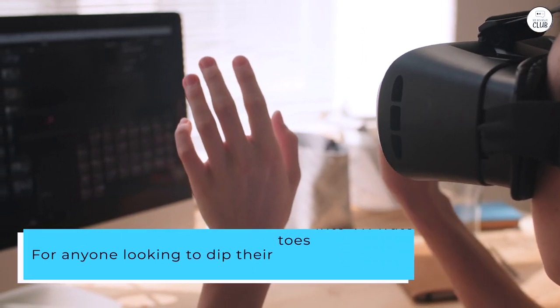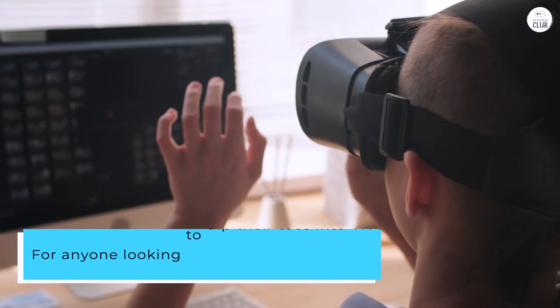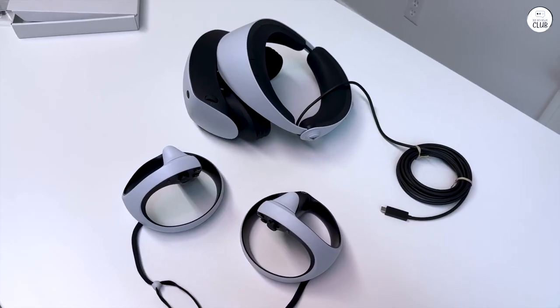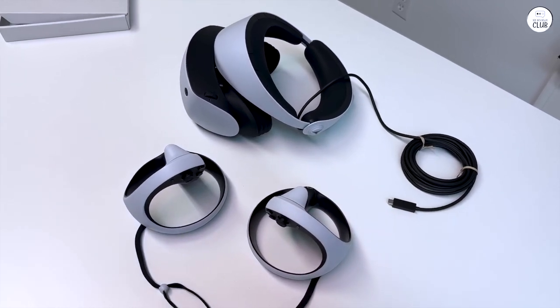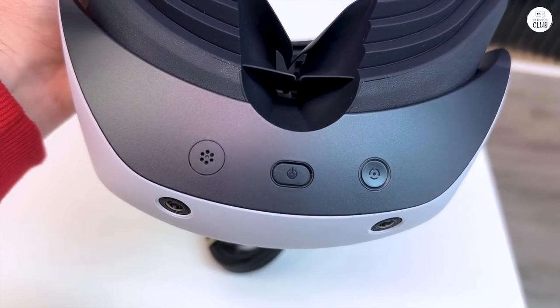For anyone looking to dip their toes into VR waters, I'd nudge you towards this PS5 and PSVR 2 combo. It's the simplicity and ease of setup that really seals the deal for me. It's as close to plug-and-play as VR has ever been.